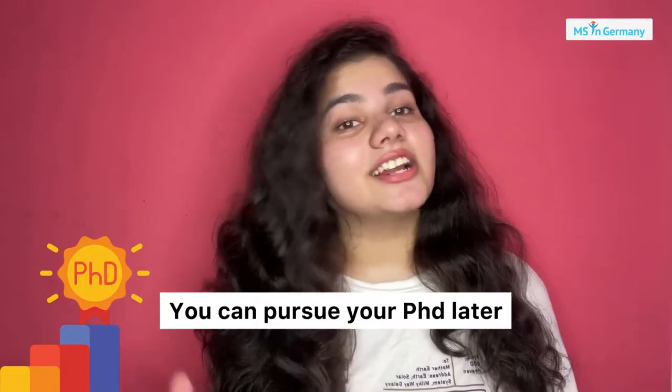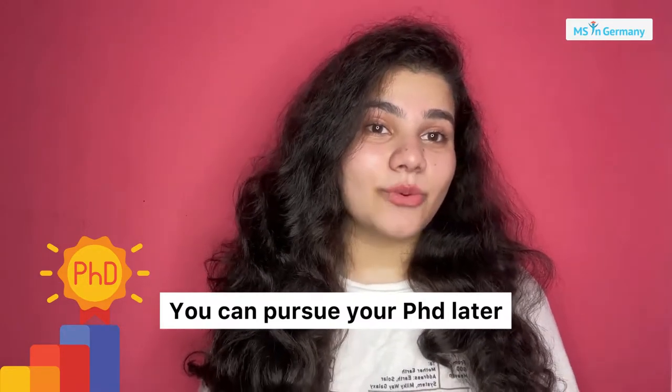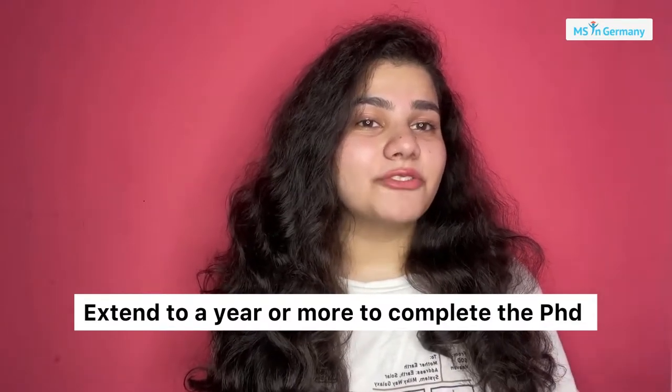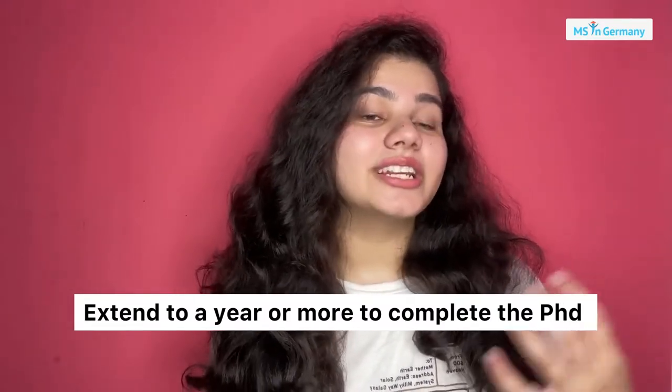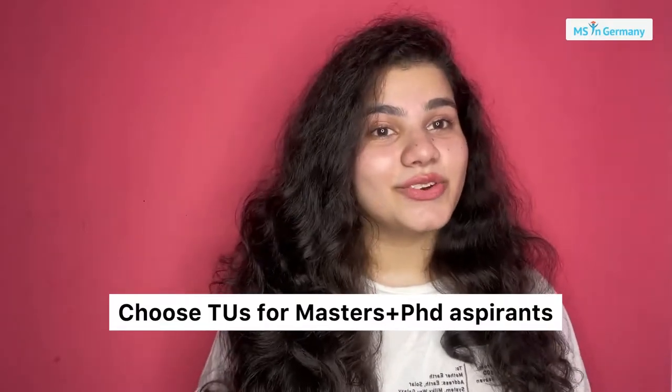In technical universities, you can complete your PhD after finishing your master's course, since you have already completed all the required credits. For extra credits, you just extend by a year or so to complete your PhD as well. Many students, especially from India, want to complete their PhD from Germany, so they go for technical universities.